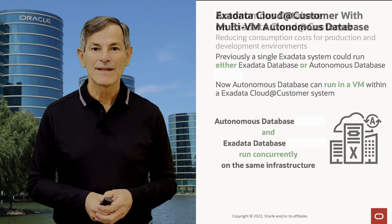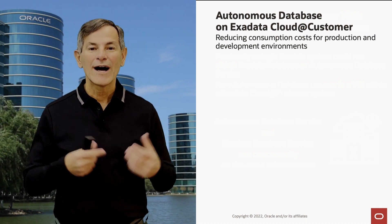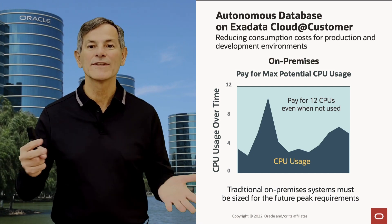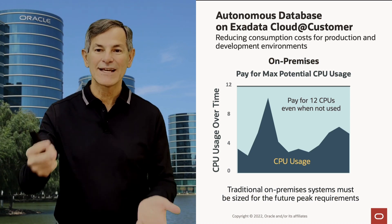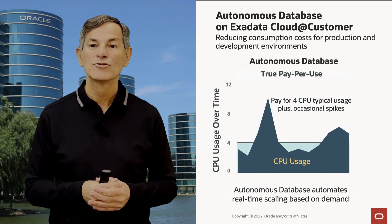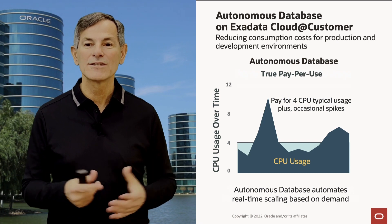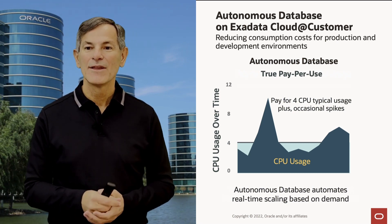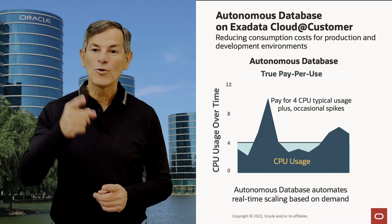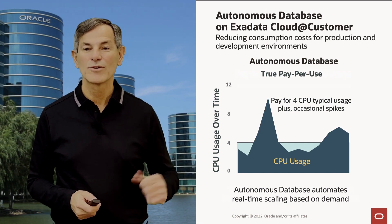There's another way Autonomous Database saves you money — by reducing costs through Autoscale true pay-per-use. On-premises, you have to pay for the max potential CPU usage, sizing and paying for peak CPU all the time. For example, if you think you'll ever need 12 CPUs, you size your system and licenses for that and pay for it all the time. With Autonomous Database, you drastically lower cost with true pay-per-use: Autoscale enables you to pay for peak usage only when it's used. Instead of paying for 12 CPUs all the time, you pay for the base CPU — the typical usage — and with Autoscale it can go up to 12 CPUs, but you only pay for the extra when usage exceeds the base level.